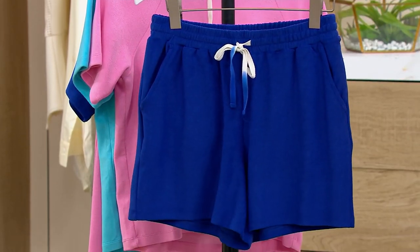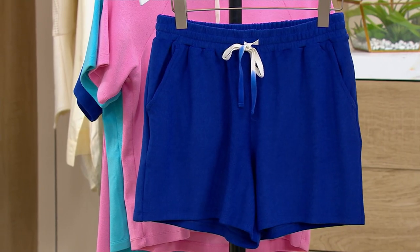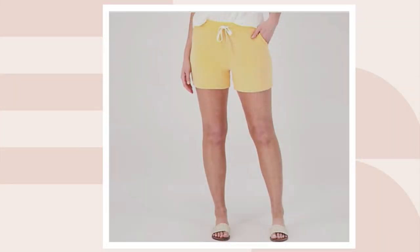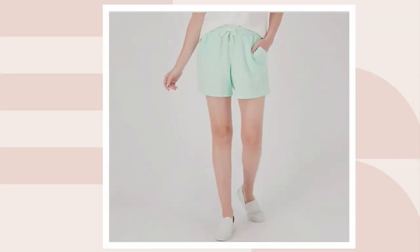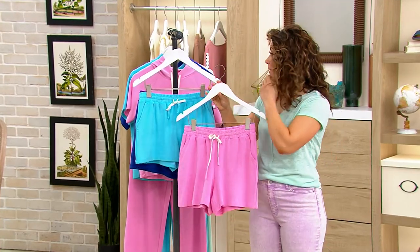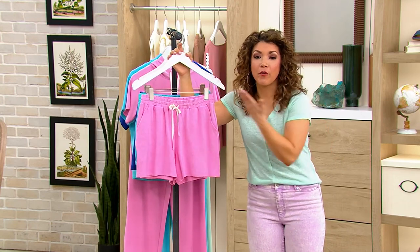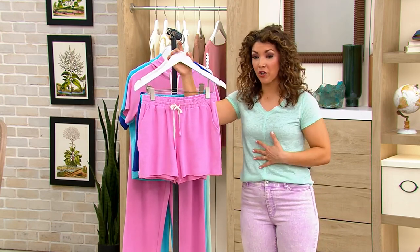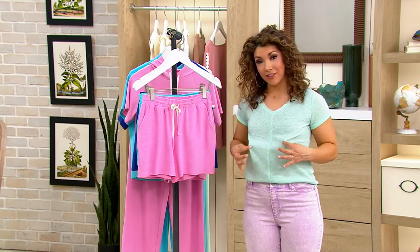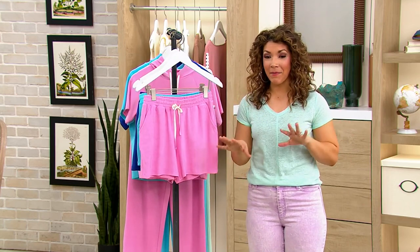We've got the clematis blue, also available in the apricot, and then the spring mint too — that's the same color as my t-shirt. Also really important to note: if you're picking up on the t-shirt, the colors are the same. If you pick up the camilla pink in the shirt or the spring mint in the shorts, it's the exact same color, so you can mix and match and play.